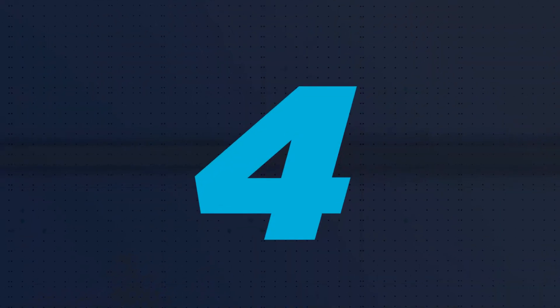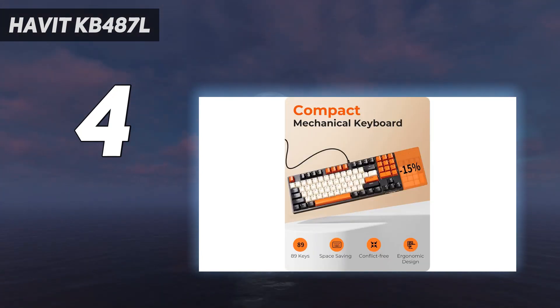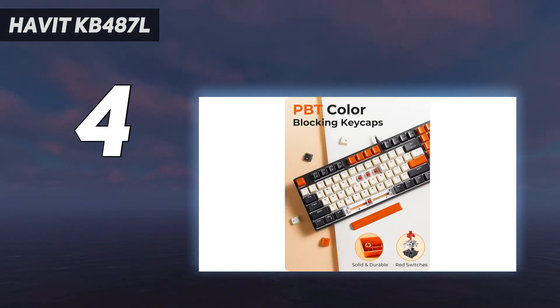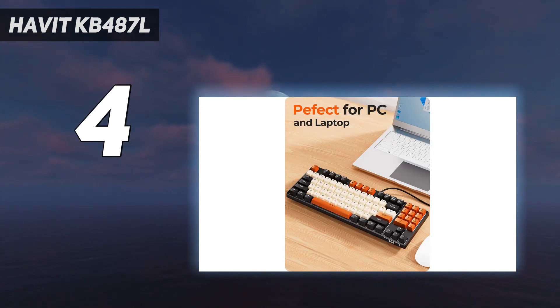Coming in at number 4: the Havit KB487L. The Havit KB487L doesn't fit neatly into any other category, but it's such an interesting keyboard that we had to include it here. It's a standard TKL shape, but instead of having the usual cluster of shortcut keys along the right-hand side, it has a number pad. This leads to a have-your-cake-and-eat-it-too design that offers the space-saving advantages of a TKL keyboard but doesn't actually consign spreadsheet lovers to using the number row. Our reviewer didn't notice the difference during everyday use, but it's almost certain to throw off anyone used to a more traditional layout.